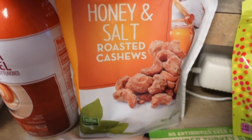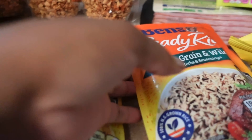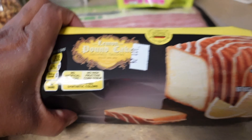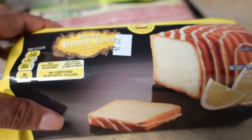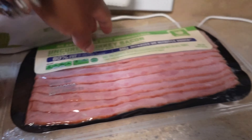I got some Uncle Ben's ready rice you can throw in the microwave, and another Uncle Ben's rice I don't know what it is but it was a dollar ninety-nine. I also got a lemon cake mix — I love a good lemon cake so hopefully it's good, it feels soft.